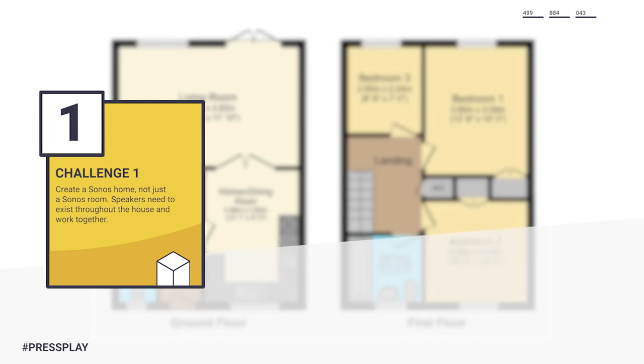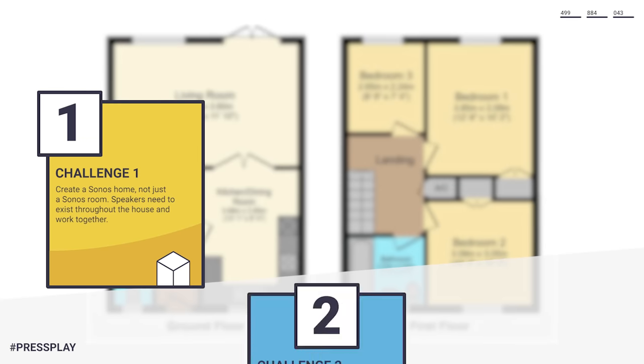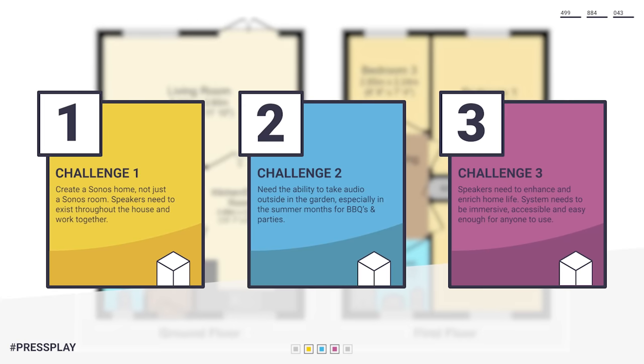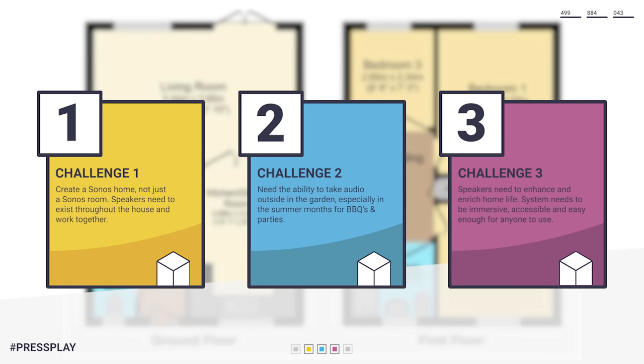Before we get stuck in, there are a few challenges and priorities my brother has set for me. Number one, he wants a Sonos home, not a Sonos room — so I can't blow the budget on one room and leave nothing for the rest. Number two, the house has a decent-sized back garden which will be used for barbecues and parties, so he needs to be able to take his audio outside. And finally, number three, he wants the addition of these speakers to really enhance and enrich his time at home — more immersive movies, more accessible audio, and an ecosystem that's simple enough for anyone to use.